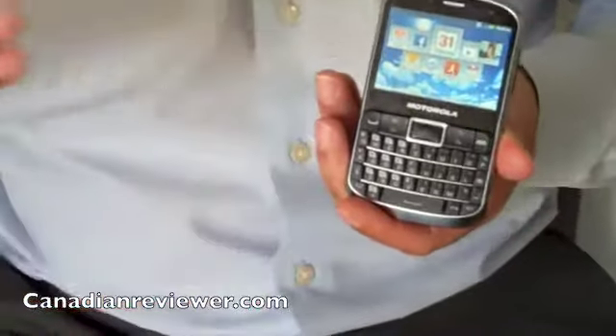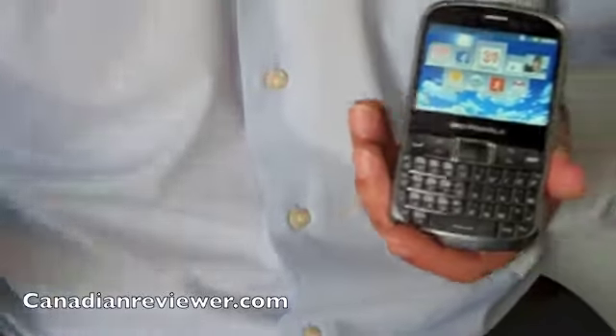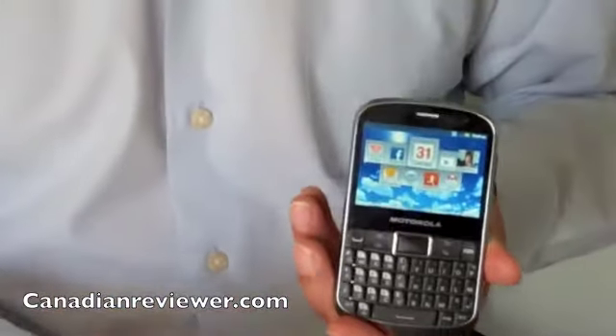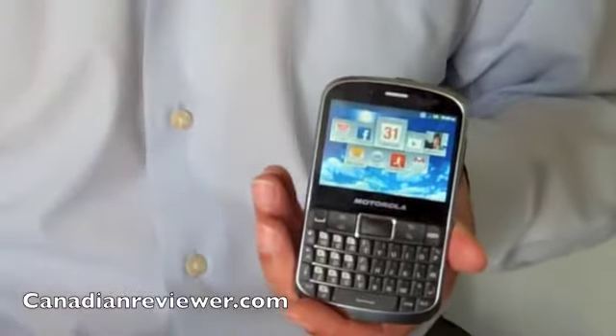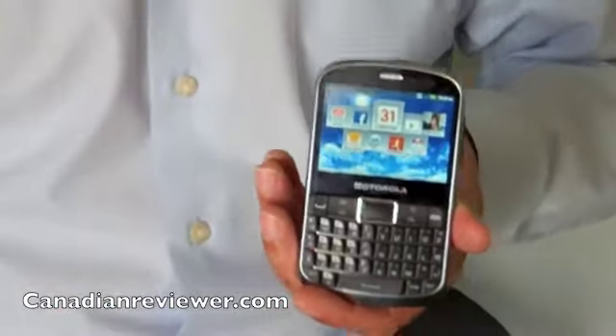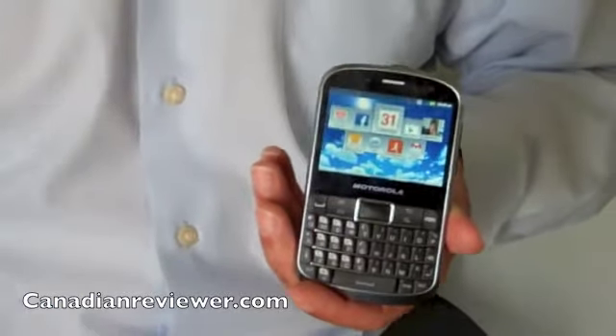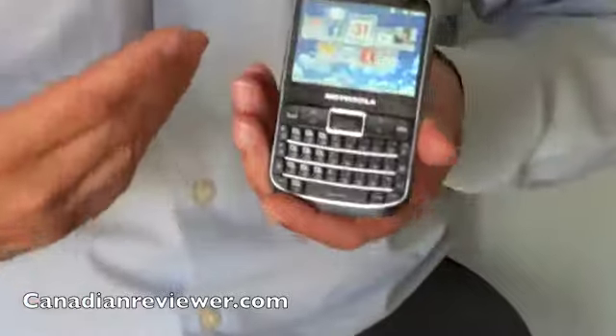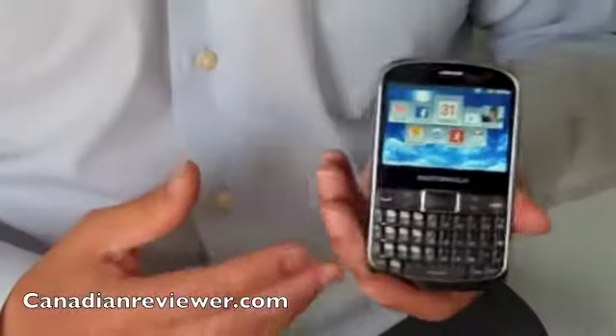The rugged device will work well from an enterprise perspective because it's running Gingerbread and does all your email solutions, but also it's highly usable from a consumer perspective — people with young families, people who are active, mountain bikers. You're going mountain biking and your phone falls off — this one here will survive that scenario. It just depends on the consumer base, but there's a wide selection of people looking for various devices.